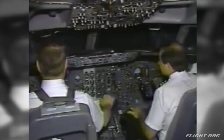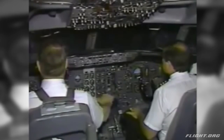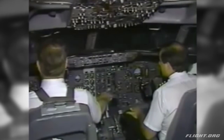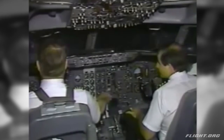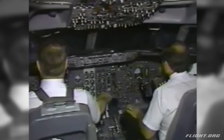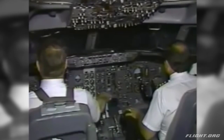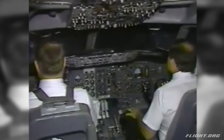And we've got the lights. Power set, 90%. V1, rotate. Rotate.